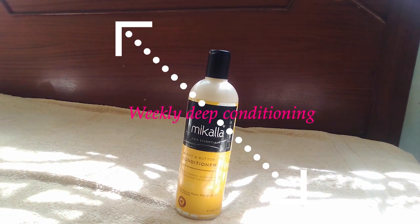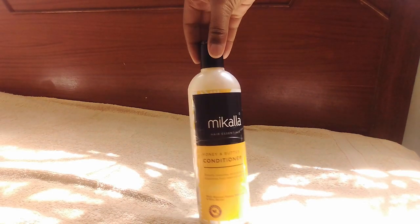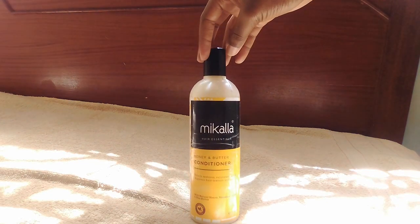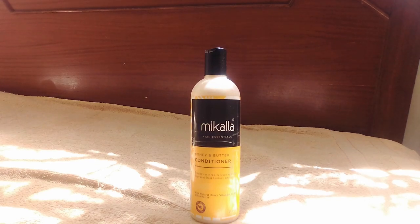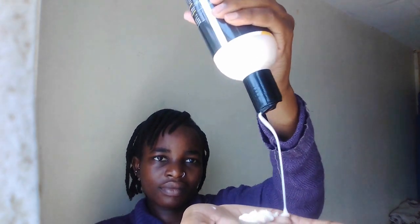My second tip would be weekly deep conditioning. You have to ensure that you condition your hair often. I use the Micala conditioner because my hair loves it and it's affordable — around 150 if I'm not wrong. Conditioning your hair helps you retain moisture so your hair won't be dry and it won't break, and your hair will be strong.